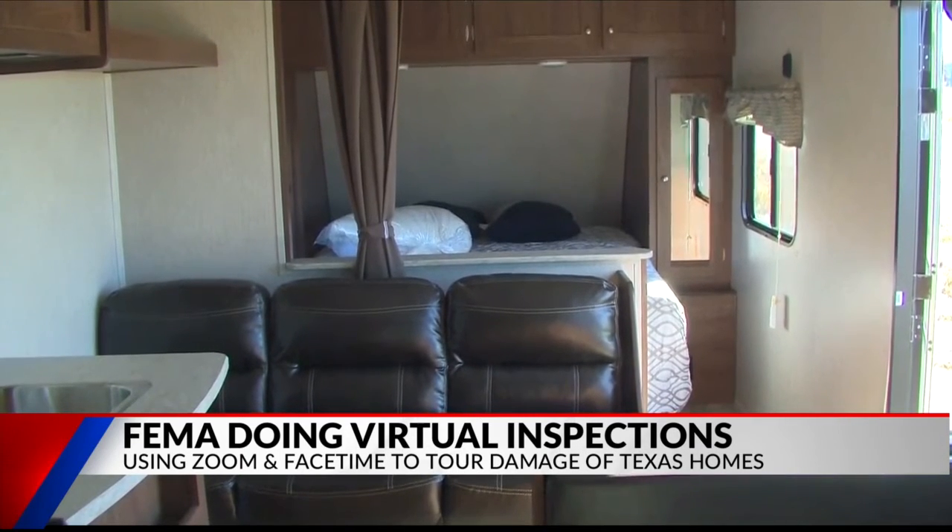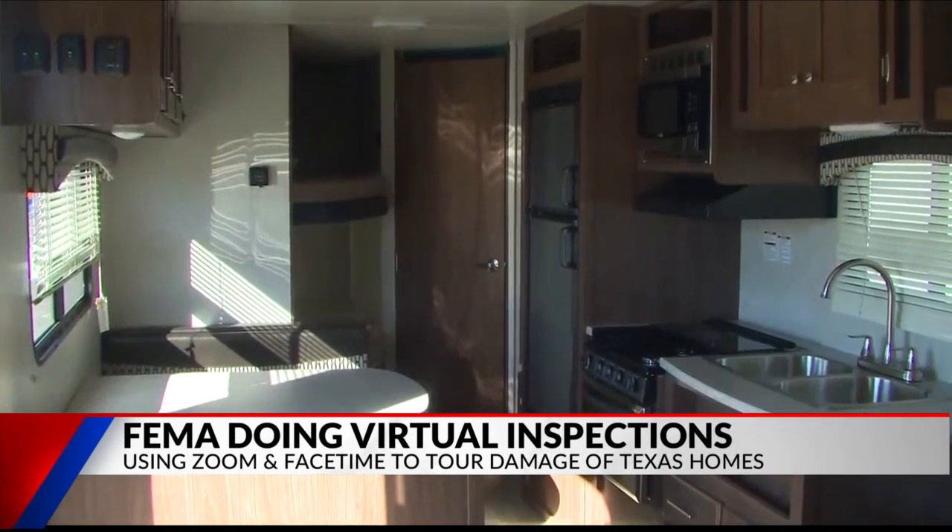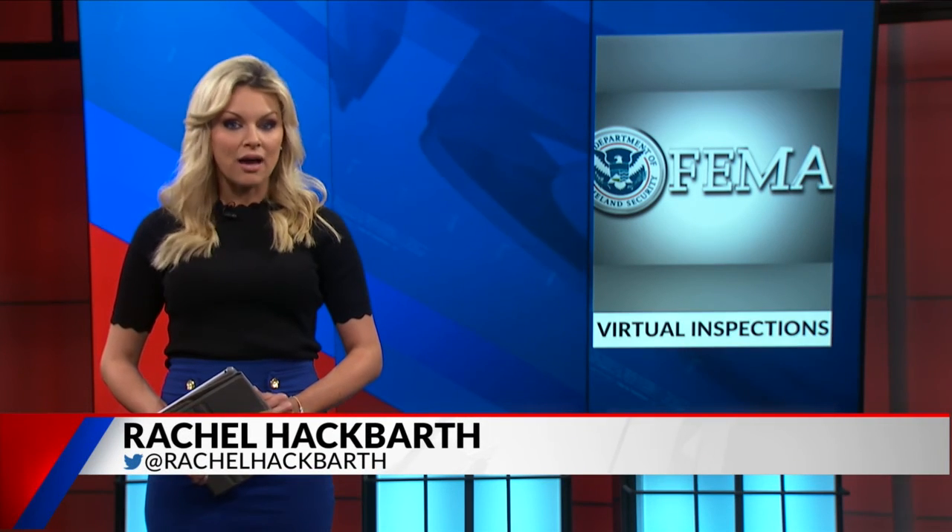FEMA says so far they have completed more than 70,000 inspections. The fastest way to apply for FEMA is by going to disasterassistance.gov.